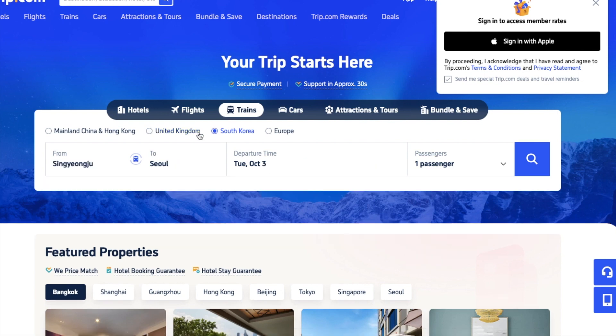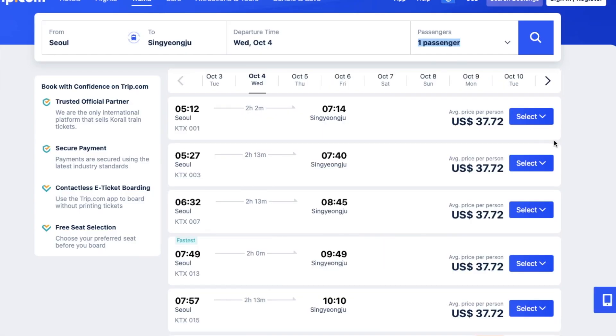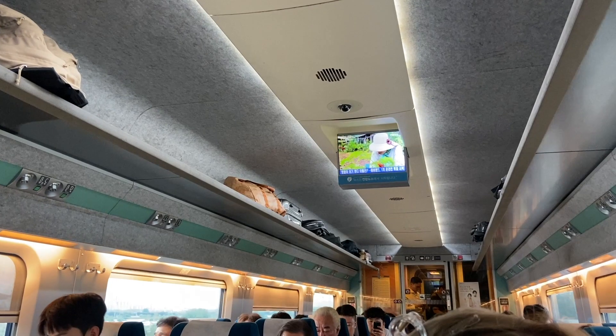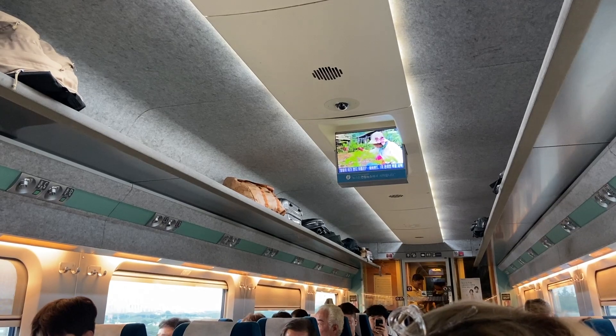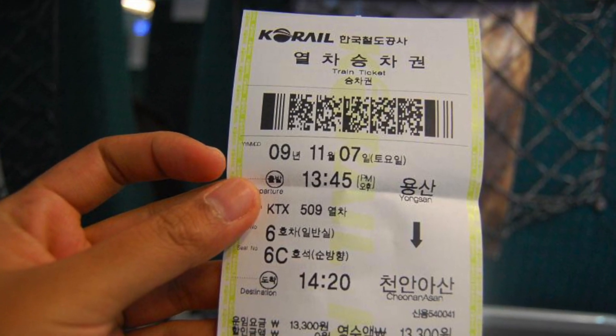For the ride back, I used Trip.com and was able to purchase tickets there just as easily. Some sites will tell you to print out your tickets, as the conductors on the train will not accept an e-ticket. On both the ride down and back, no one actually checked our tickets — hard copy or e-ticket.